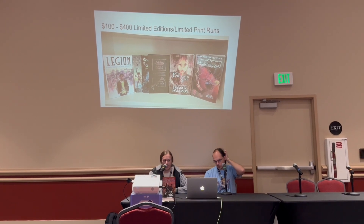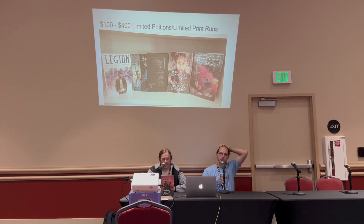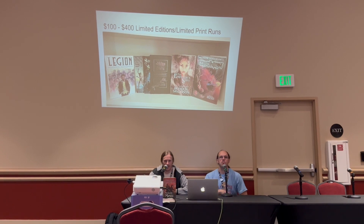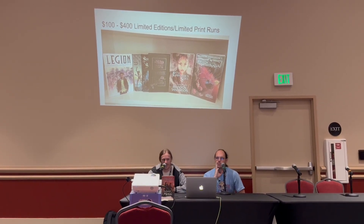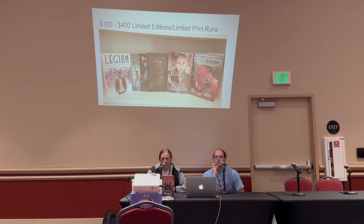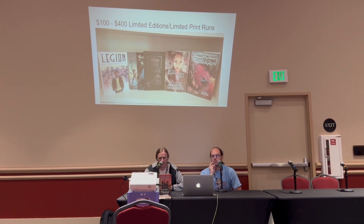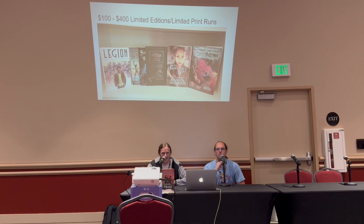For limited edition or limited print runs, values start getting higher and higher. On the low end for ones that had quite a few printed, like some of the later Legion books, those are around $100, going all the way up to at least $400 or more for things like Perfect State or Shadows of Silence — highly sought after by collectors, with values that just keep going higher each year, especially post-COVID. All of these prices seem to have jumped.